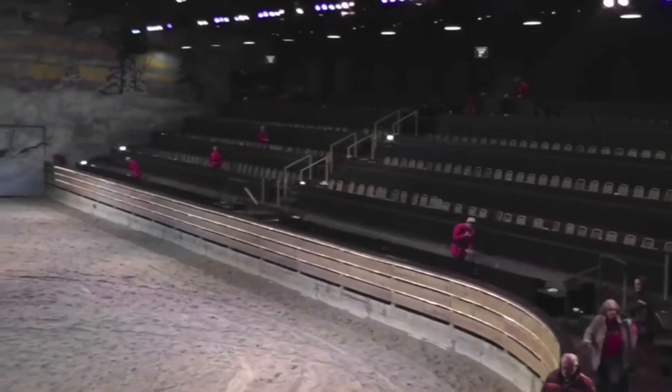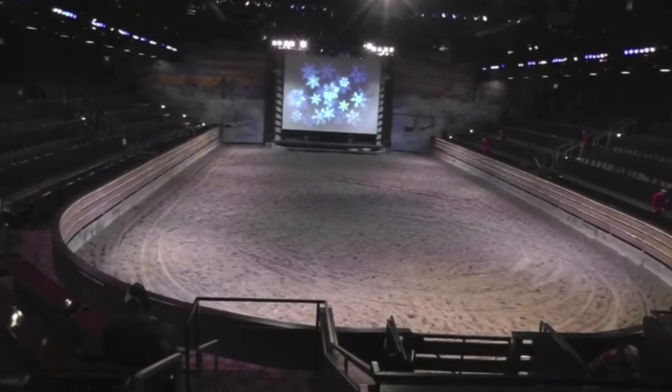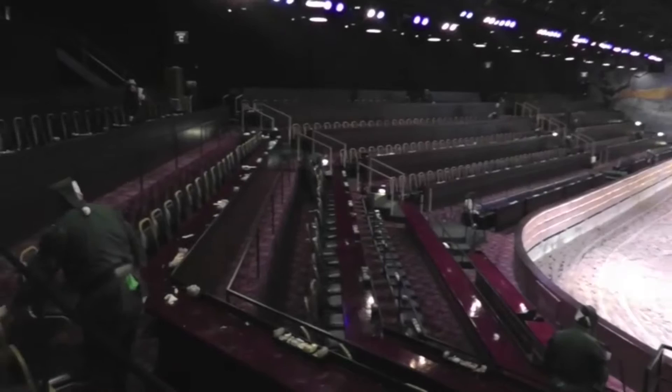These are the shots that we took after the show was over. The show was a great horse show that had Christmas music all throughout it. During regular season it's the north against the south and you root for one or the other.